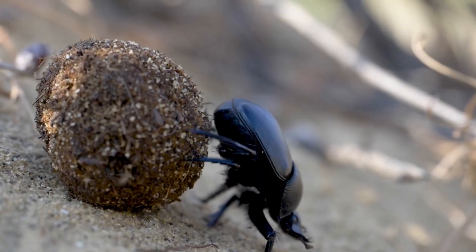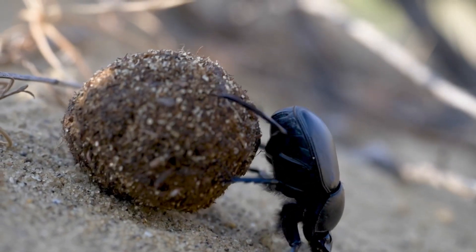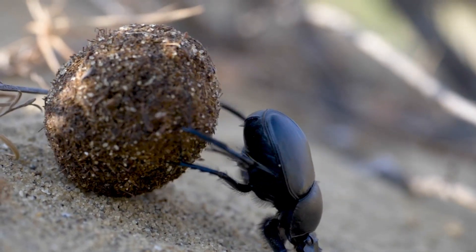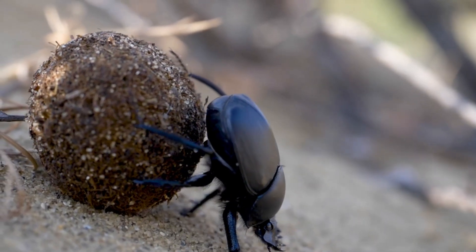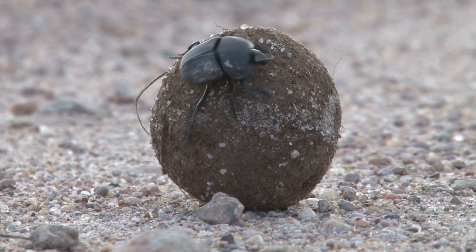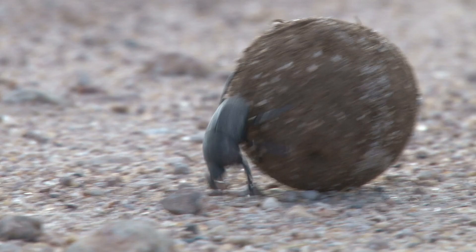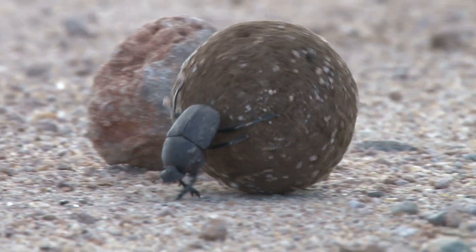Dung beetles also have different diets. Some are specialists — picky eaters that will only use dung from certain animals. For example, some prefer only herbivore dung, like that of elephants or zebras. The fibrous content of plant-eater dung makes it easier to shape and digest. Others are generalists — the garbage disposal units of the beetle world — happy to use dung from all kinds of animals: herbivores, omnivores, even carnivores.